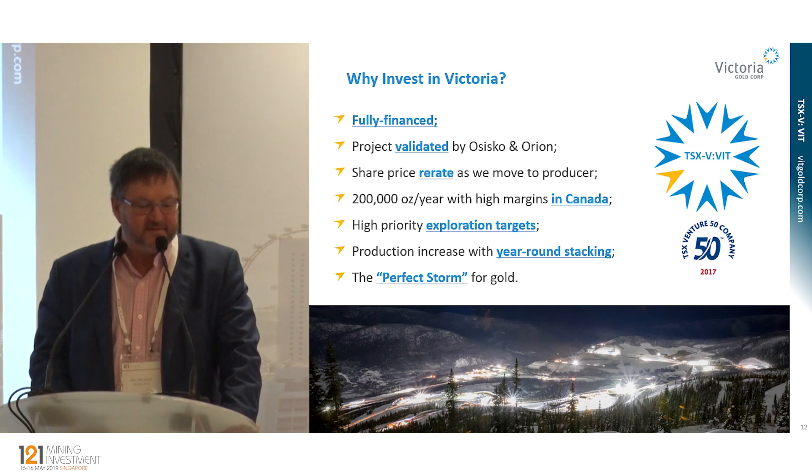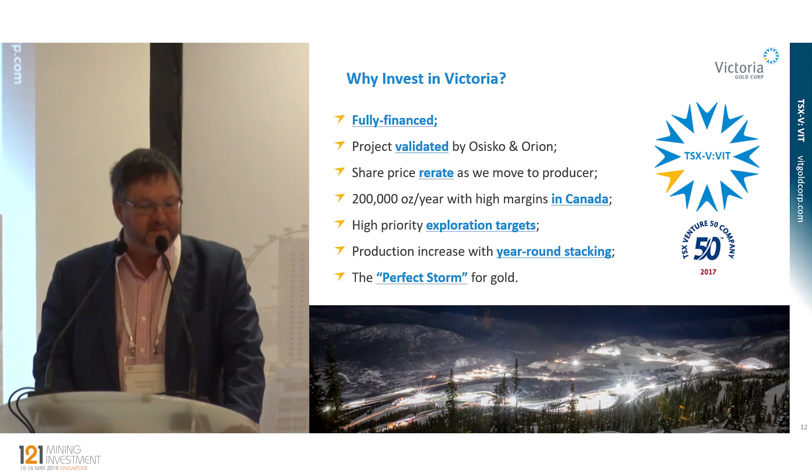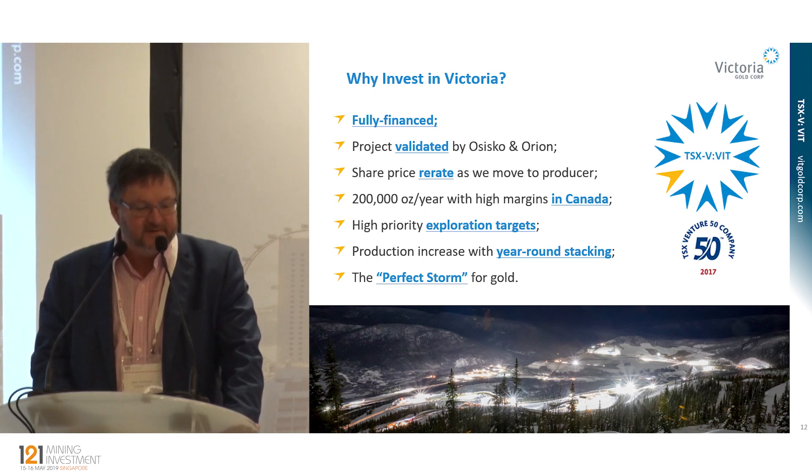We'll also move towards year-round stacking as we get comfortable working in the cold — that could increase annual production to over 240,000 ounces per year. And finally, I'm not a gold bug, but I do feel there's potential for gold to move up over $1,400 over the next 12 months, and that would be perfectly timed for Victoria going into production. Thank you, and I think we might even have time for a question.